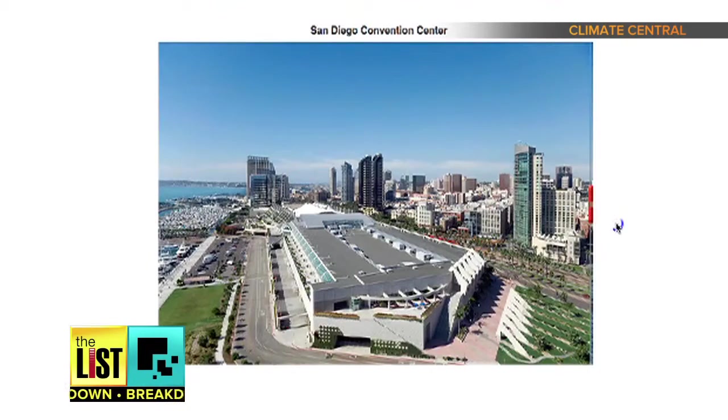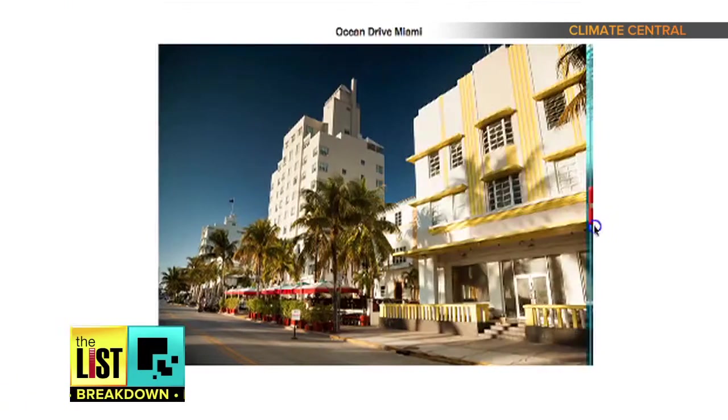There's the Statue of Liberty, San Diego Convention Center, Ocean Drive in Miami — mapping the world inside and out on The Breakdown.